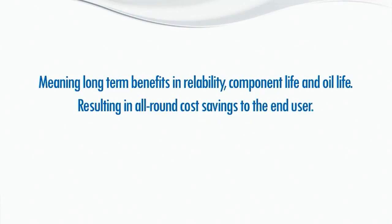Meaning long-term benefits in reliability, component life, and oil life, resulting in all-round cost savings to the end user.